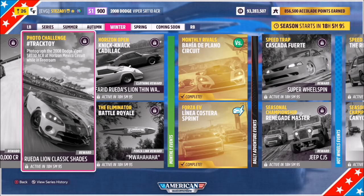Hello and welcome back to the channel. This week's photo challenge guide is called Track Toy, which wants you to photograph the 2008 Dodge Viper SRT10 ACR at the Horizon Mexico circuit whilst in free roam.